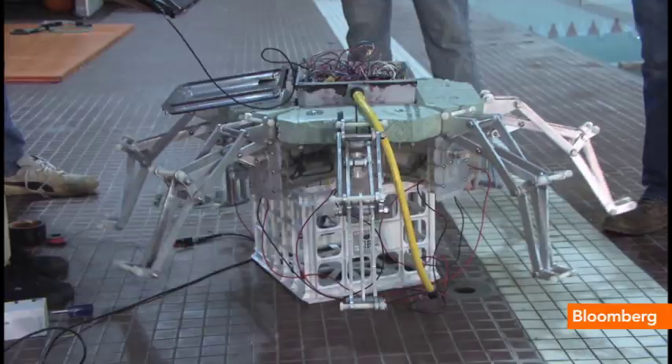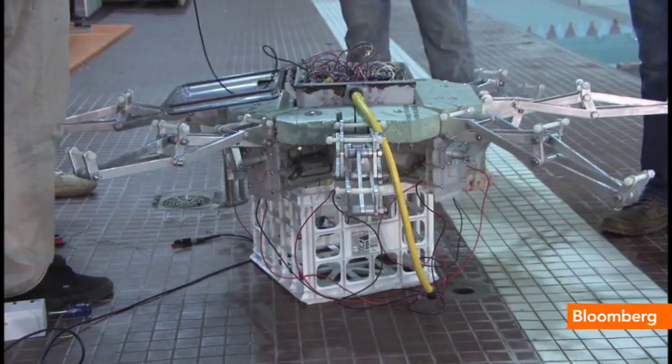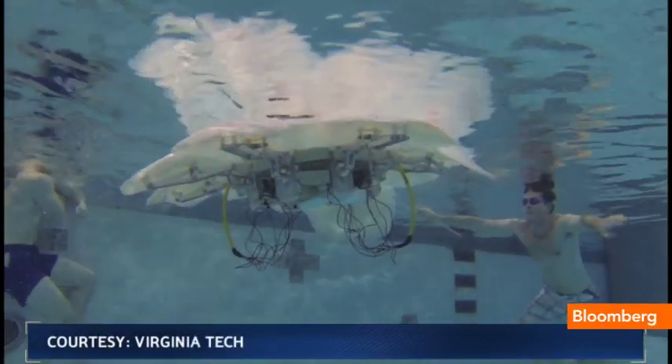It would be solar-powered, using ocean currents and mechanical arms to move, then floating up to the surface to absorb sunlight.